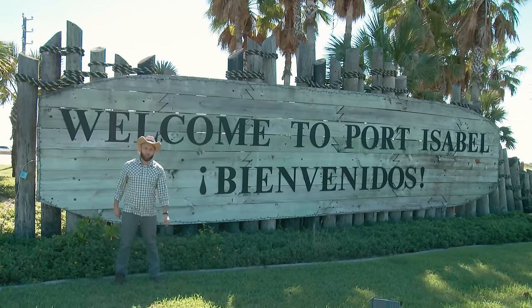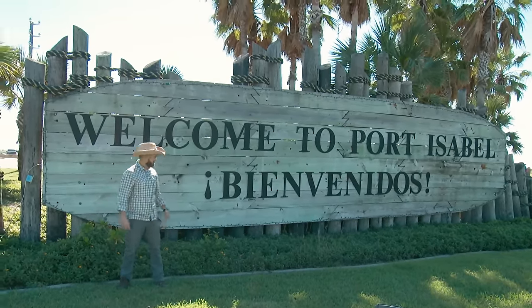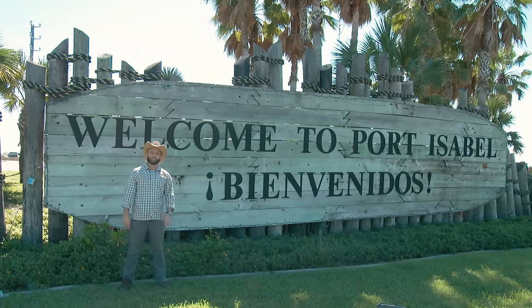Bienvenidos a Port Isabel — which is English for... wait, that's Spanish. Never mind.